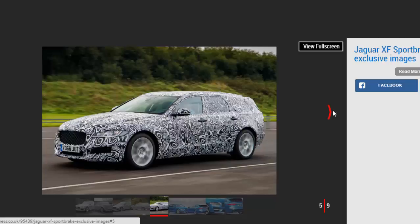Engines and trims will mirror those in the saloon range, with entry-level 161 BHP and 178 BHP 2.0 litre diesels in Prestige, R Sport, and Portfolio specs. There will also be an S car with 297 BHP, a 375 BHP V6 petrol, and an Xtreme SVR model to rival the Mercedes-AMG and Audi RS estates.